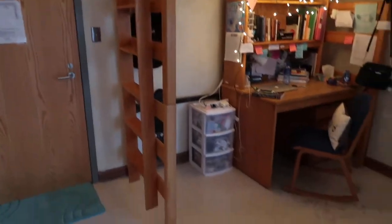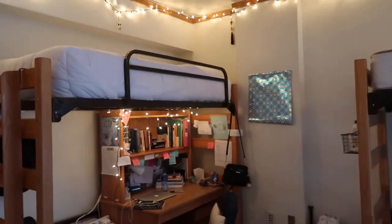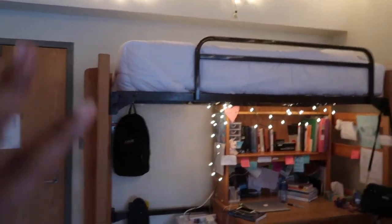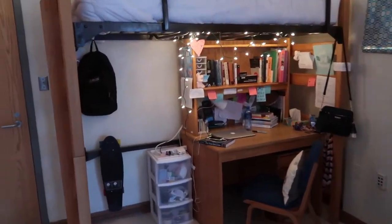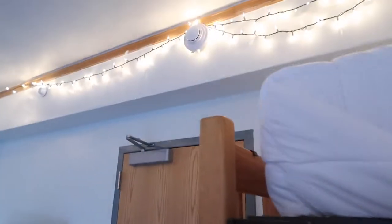My bed is lofted — all the beds in the room are. I love it because you honestly spend less time in your bed when it's lofted, so I kept it that way, even after I fell — funny story for next time! Underneath I have my desk and my backpack. I have command strips everywhere; the lights are hung with command strips.